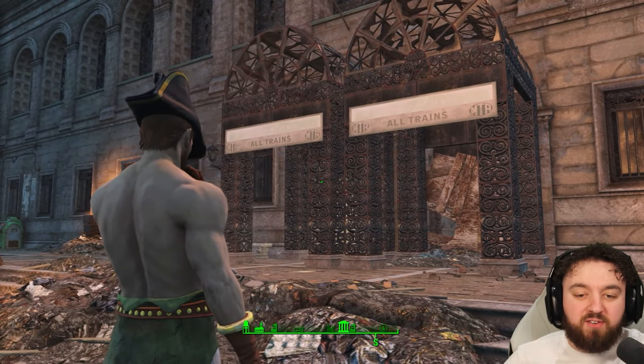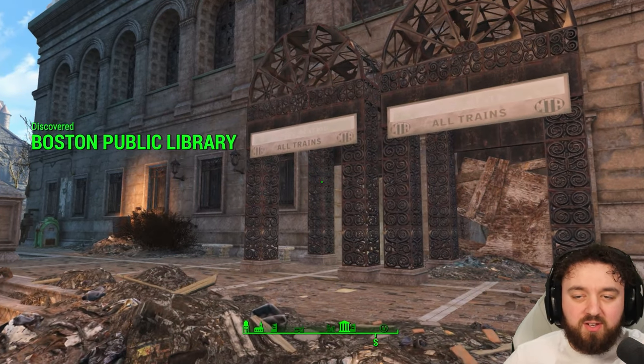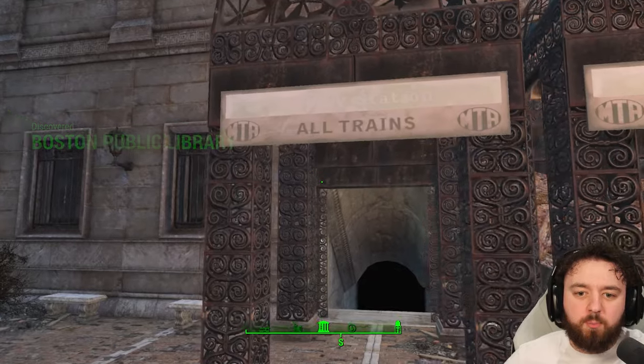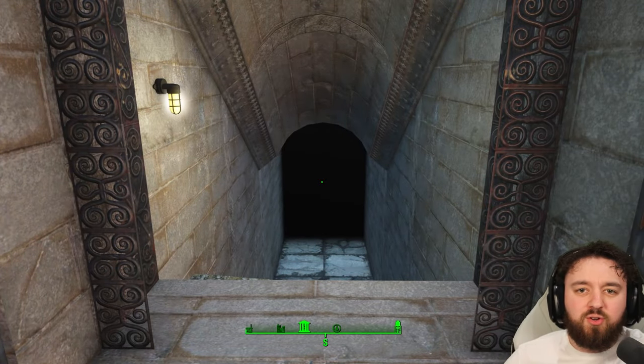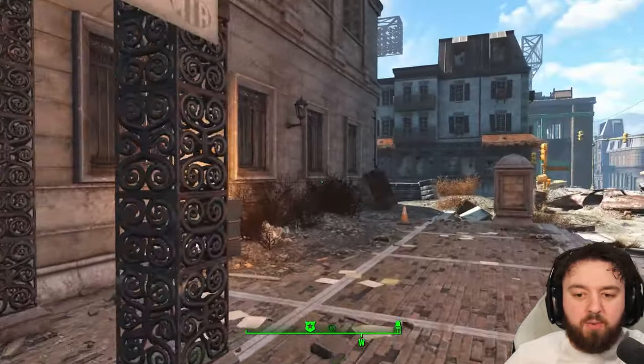This place is jam-packed full of things to do. It's also a warzone between Protectrons and Super Mutants. It has two entrances. One is Copley Station, which you'll have to fight through a squad of Super Mutants in order to reach the entrance to the Boston Public Library.